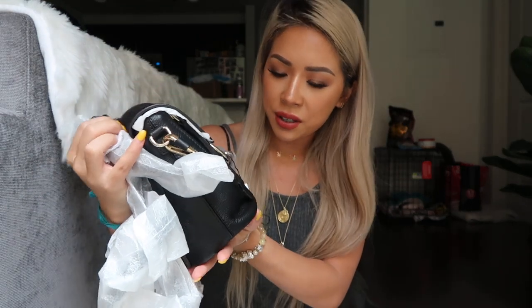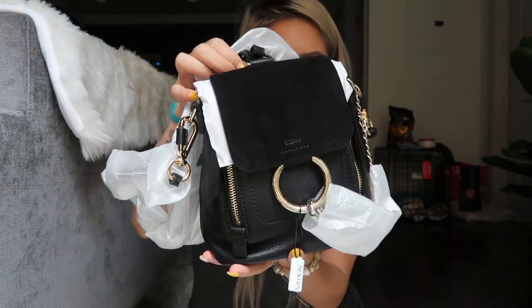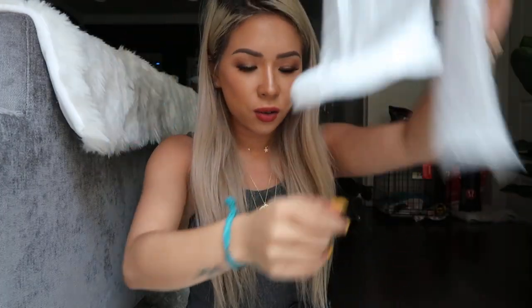It comes in a Chloe dust bag — I'm so excited, oh my god, I've been wanting this backpack for so long and it's so cute! This is the backpack, it's very nicely wrapped. It does come with the made-in-Italy card and all the authentication cards as well.